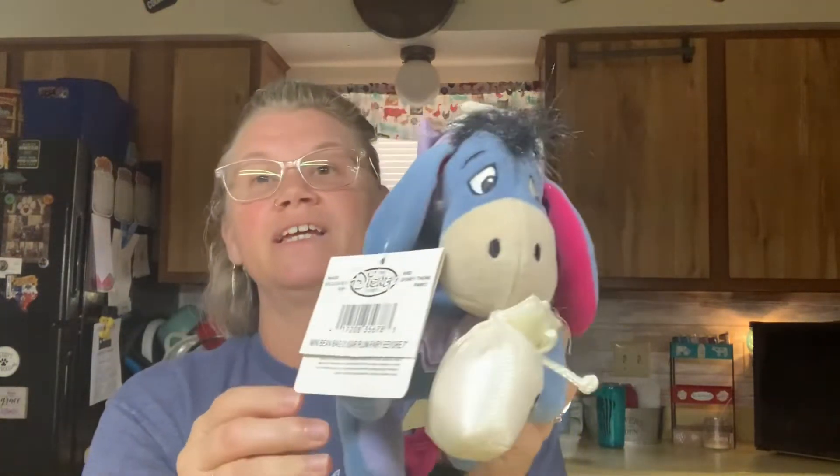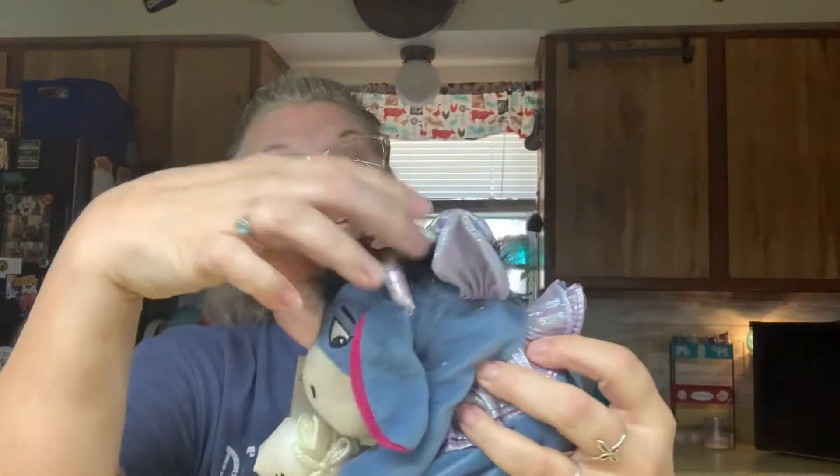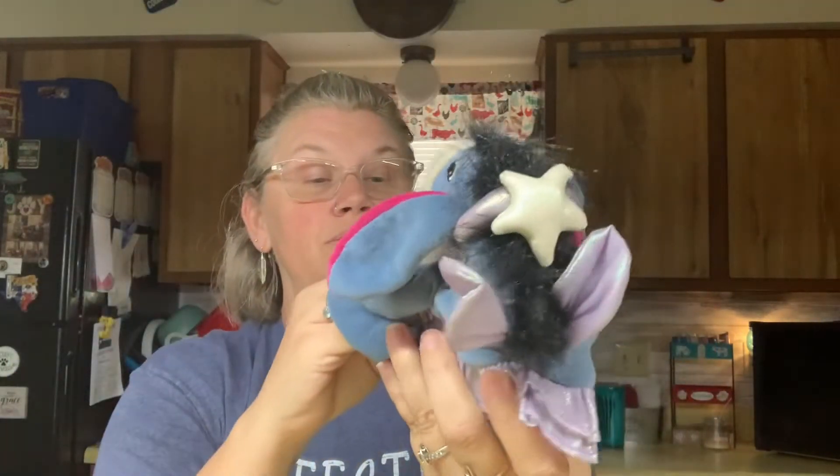I guess he's supposed to be a tooth fairy, and he's still got the tag on it from the Disney Store. He's a tooth fairy because it says 'sugar' - like he carries the little tooth. He's got the little tutu, the little wings, and the little headband on his head. There's his little tail.